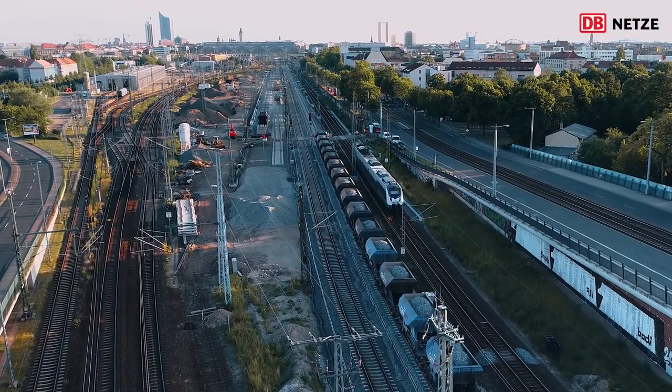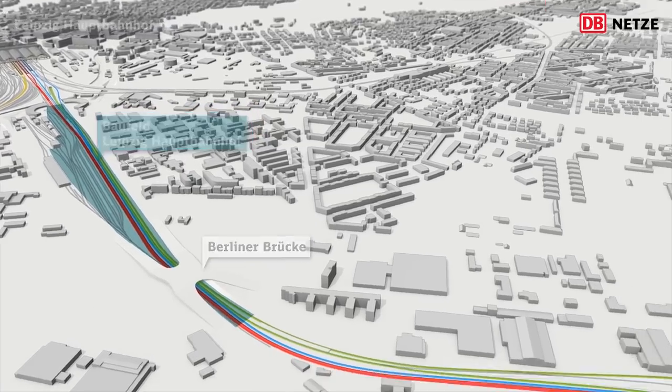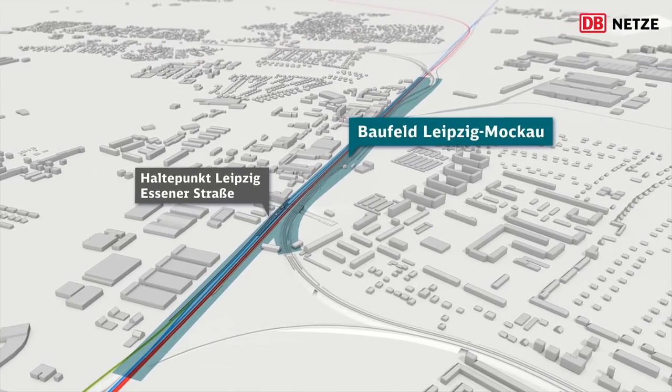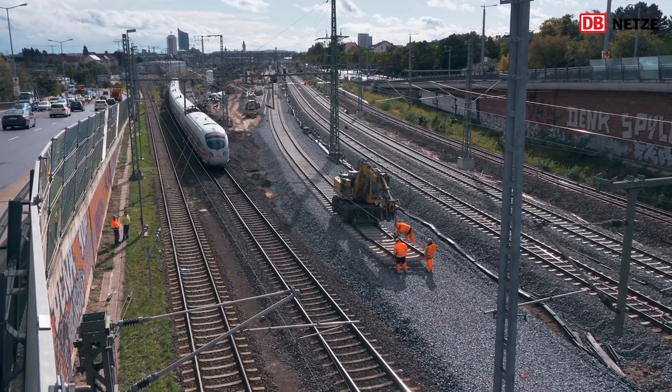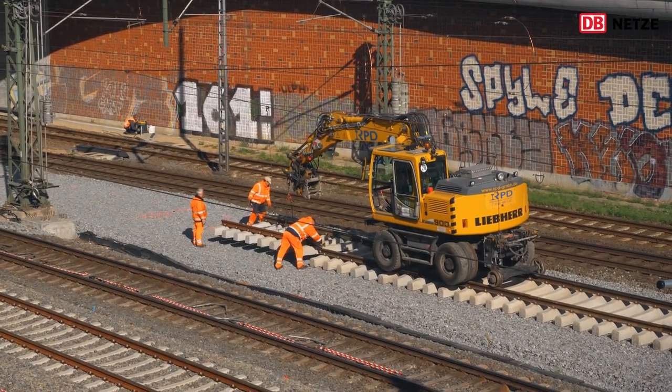Eine logistische Herausforderung. Auf zwei Baufeldern, dem Baufeld Hauptbahnhof und dem Baufeld Mokau, wurde gleichzeitig gearbeitet. Am Baufeld Hauptbahnhof wurden die in den vergangenen Monaten neu gebauten Bahnanlagen in das Streckennetz angeschlossen.